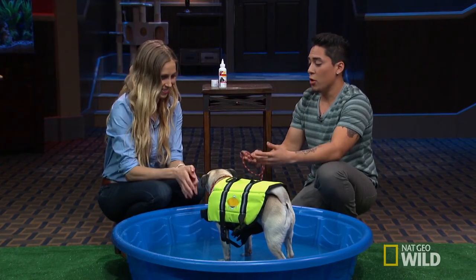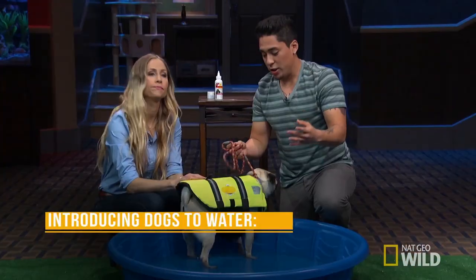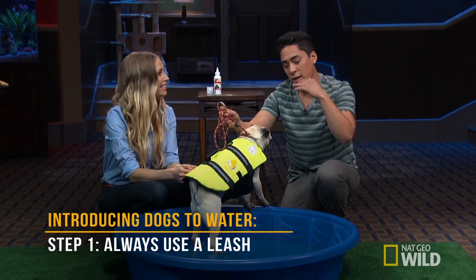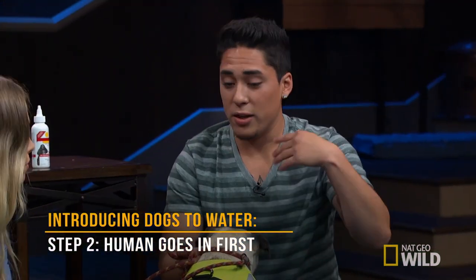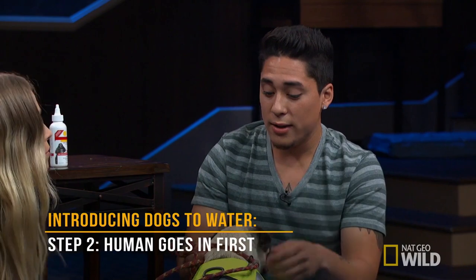I actually have tips myself. Over the years I've taught many dogs and introduced them to water, and these tips make the process much easier and more efficient. Step one: I always have a leash on the dog, because with the leash you have guidance and control — you can direct the dog where you want to go. Step two: the human goes in first, so the dog acknowledges that the human is safe and is familiar with what the human is doing.